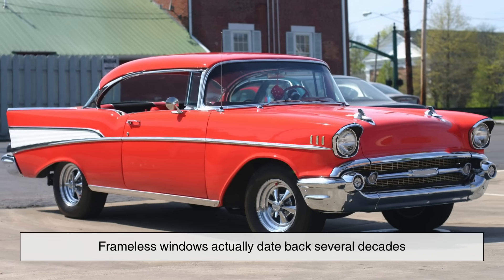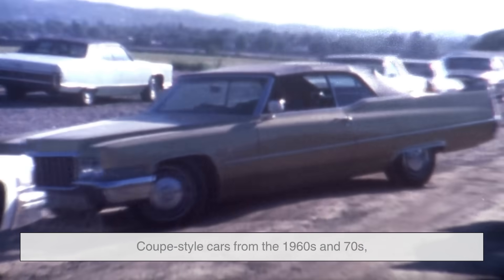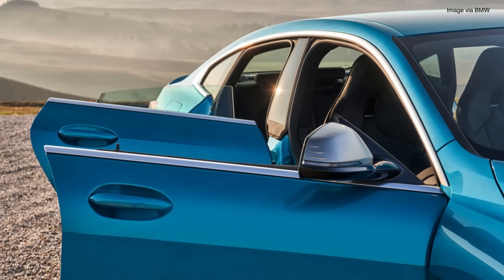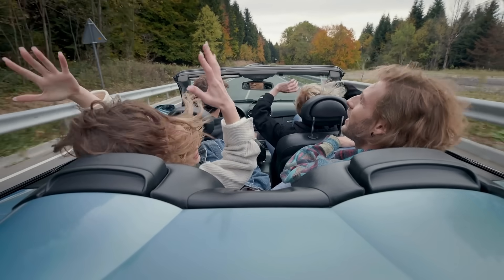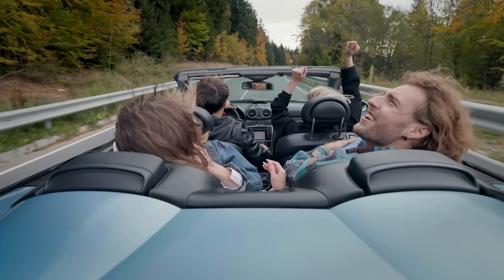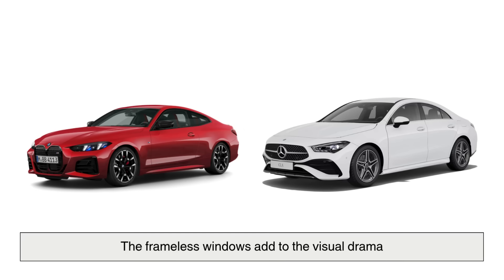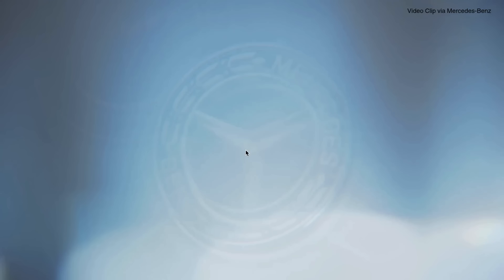Frameless windows actually date back several decades. They were especially popular in coupe-style cars from the 1960s and 70s, when designers prioritized style over practicality. Think of cars like the Chevrolet Corvette Stingray or classic BMW models. Designers wanted these vehicles to stand out. Removing the metal frame around the window gave the side profile a cleaner, more flowing look — creating a sense of elegance, minimalism, and a touch of futuristic appeal. Even today, when you look at a car like a BMW 4 Series Coupe or a Mercedes-Benz CLA, the frameless windows add to the visual drama. They're sleek, sexy, and refined, and they make you feel just a little cooler when you shut the door.